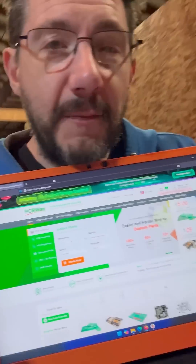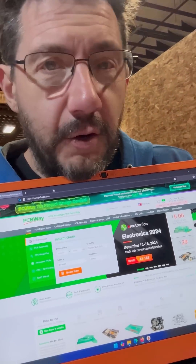This look at something cool was brought to you by PCBWay — 3D printing, PCB, or CNC. Go to PCBWay.com.